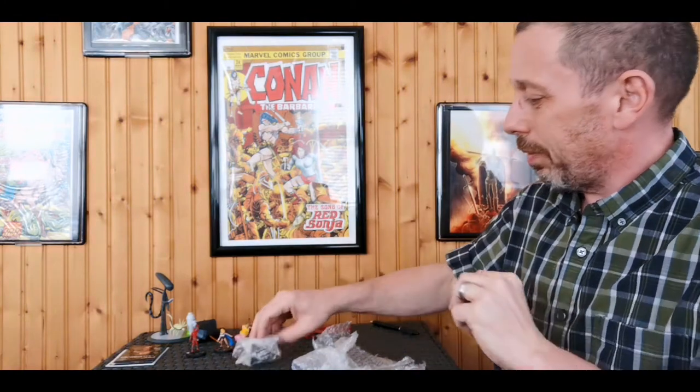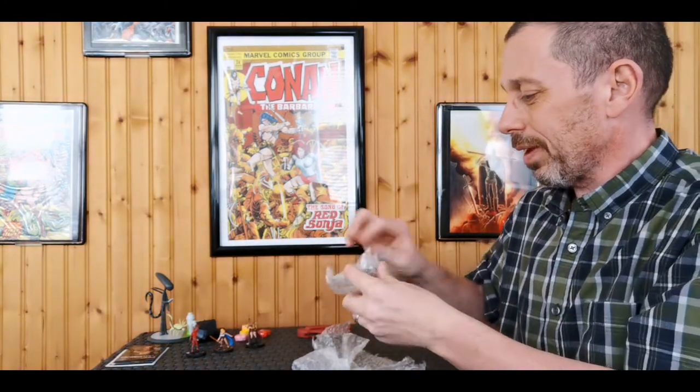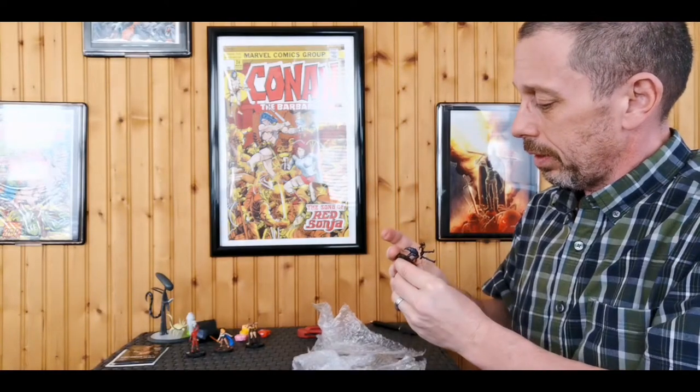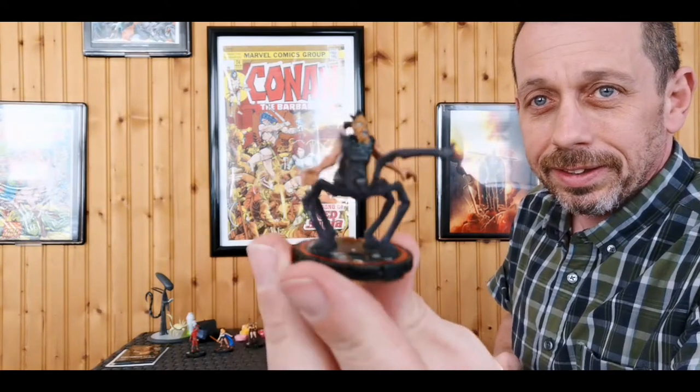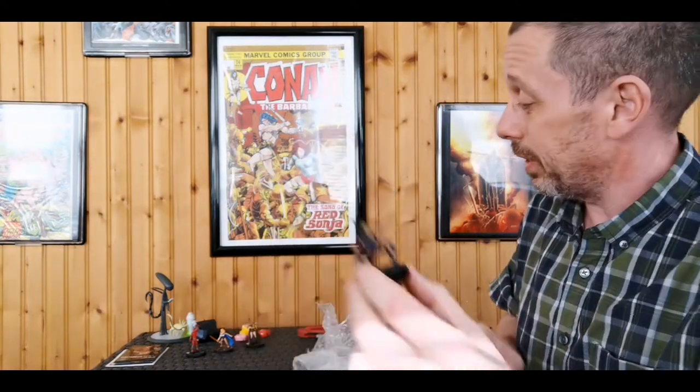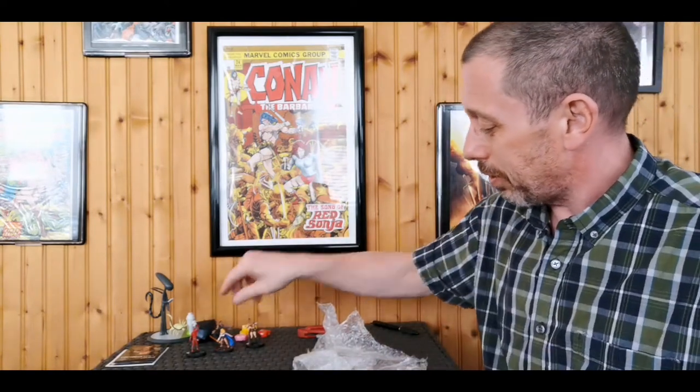We got another one here — Arcane. Look at that beastie-looking thing. That's actually really awesome, very nice. I don't mind those HeroClix at all — those are pretty cool.